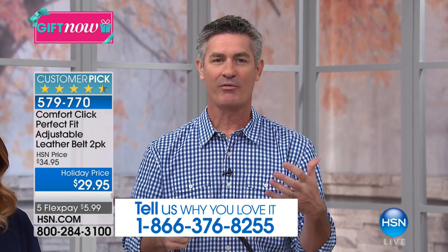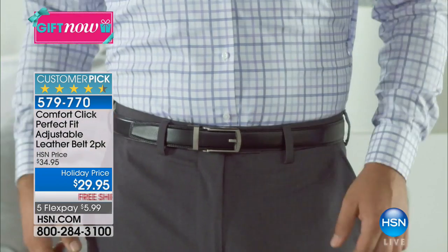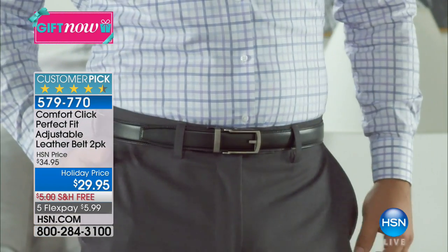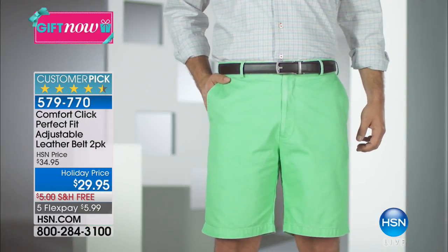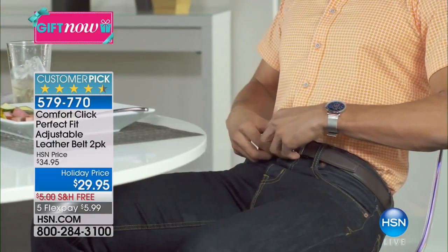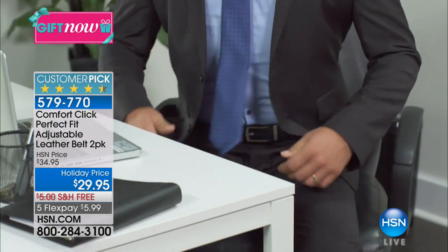This belt is always going to be comfortable. For my whole life I would wear a belt all day, get home, walk in the door, and throw it on the sofa because it was uncomfortable. But now think about this: one belt, always comfortable. Great for shorts, playing golf, jeans — even for a suit or business casual. It's perfect.